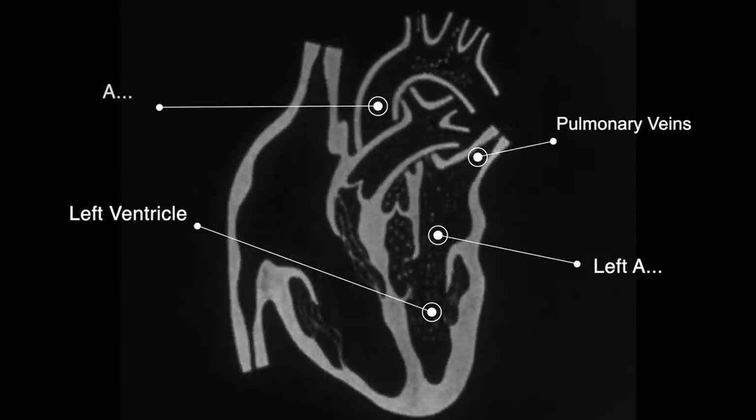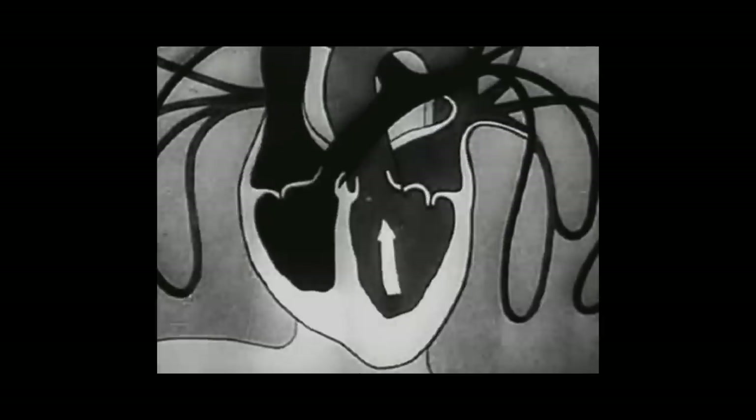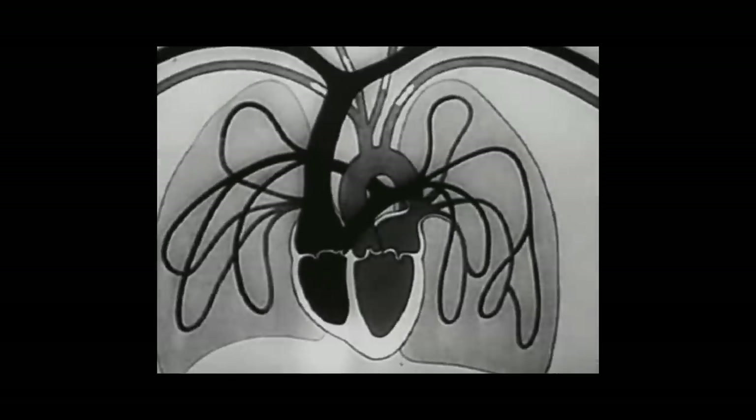Then you go back, look at your notes, see what you got wrong, and complete your active recall: it's pulmonary veins to the left atrium to the left ventricle to the aorta. Then you move on.